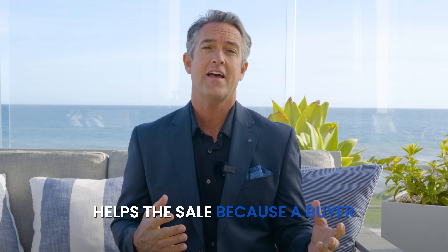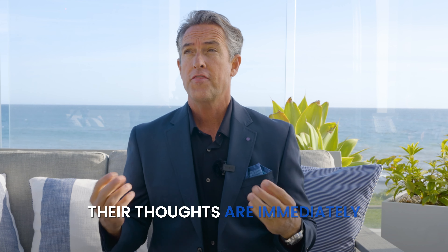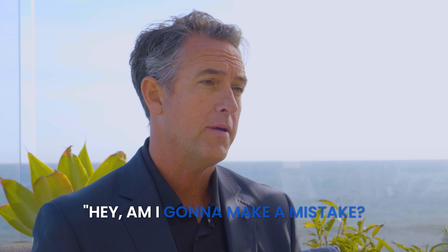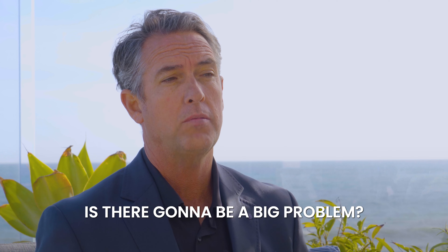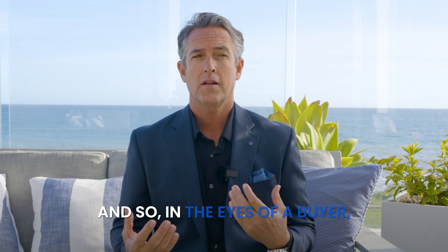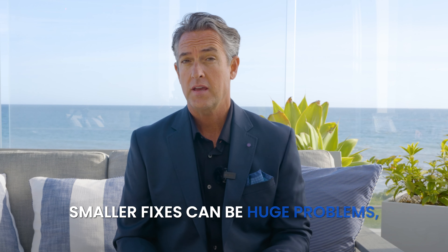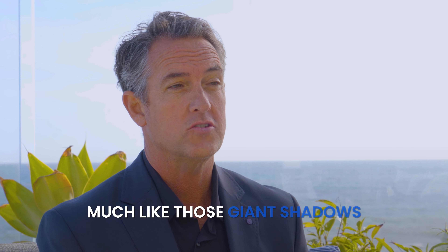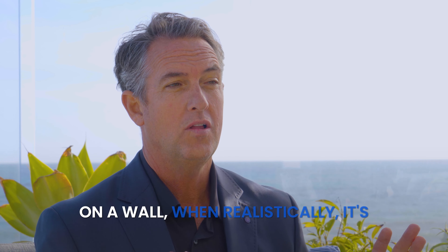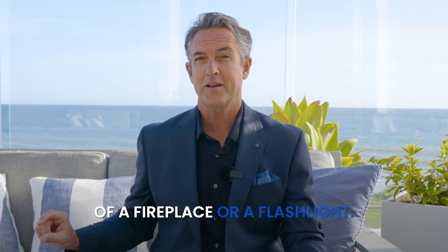it really helps the sale, because a buyer is looking through a home and their thoughts are immediately: am I going to make a mistake? Is there going to be a big problem? Am I buying a liability versus an asset? And so in the eyes of a buyer, smaller fixes can be huge problems — much like those giant shadows on a wall when realistically it's just an ant standing in front of a fireplace or a flashlight.